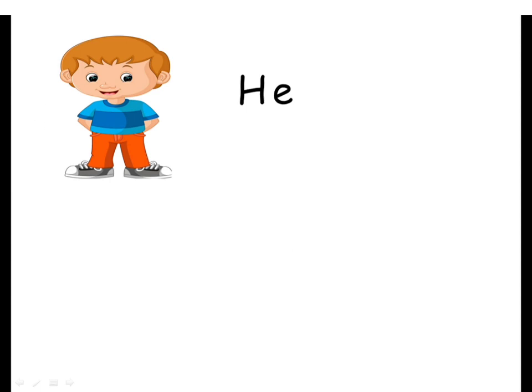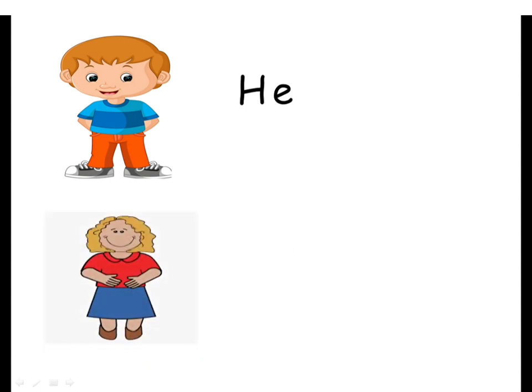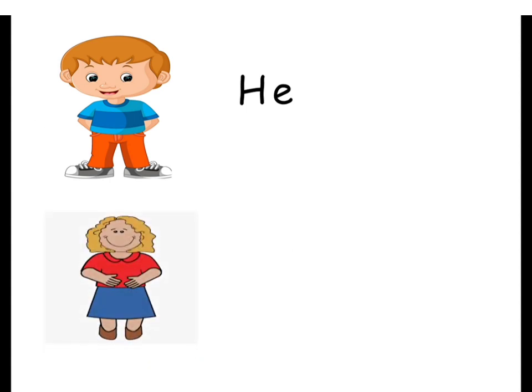Now the next one is 'she.' Look at this — girl. Girl is the same with 'she.' Let's see how to spell 'she' — S, H, E — she. So the first one is 'he' and the second one is 'she.'